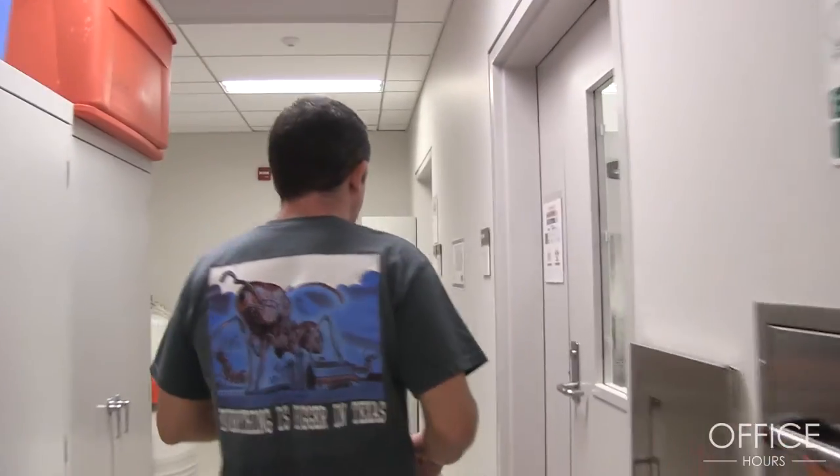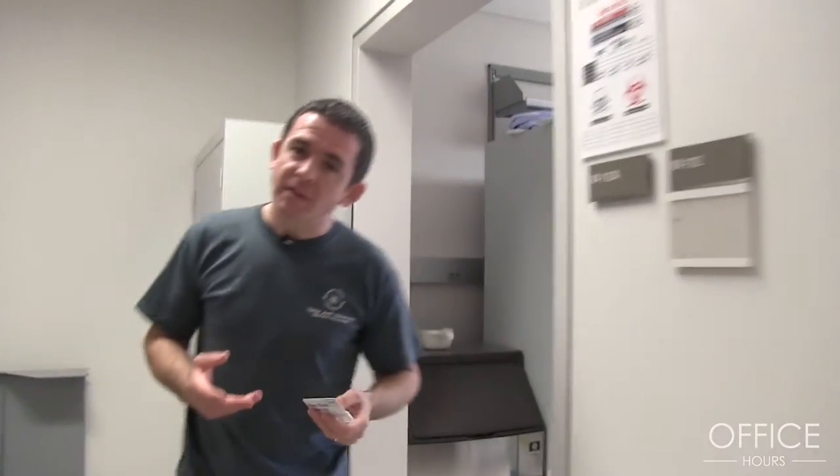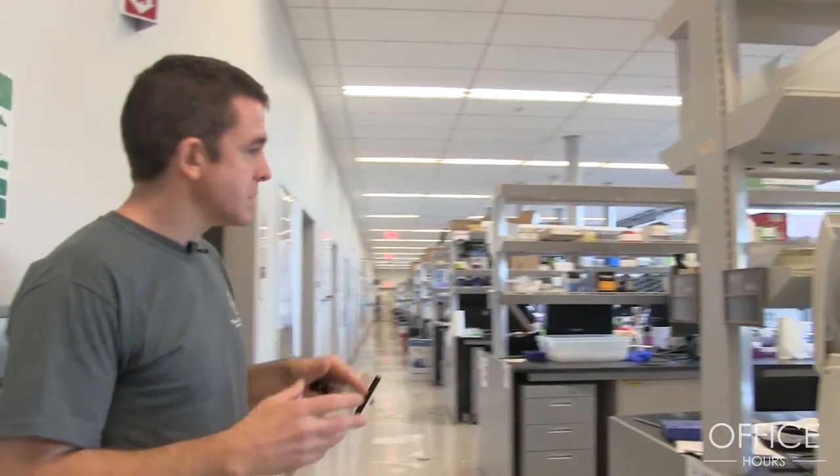Downstairs we have all the labs and a lot of shared open facilities, which means multiple principal investigators — the leaders of the labs — come together and share resources. They occupy a common space, and the benefit is that they also have the opportunity to share ideas. We're walking into a large open-access lab which is about 13,500 square feet, housing about five principal investigators who work and exchange ideas.